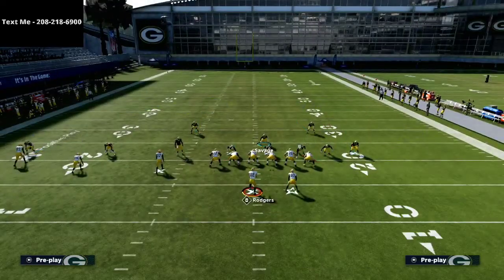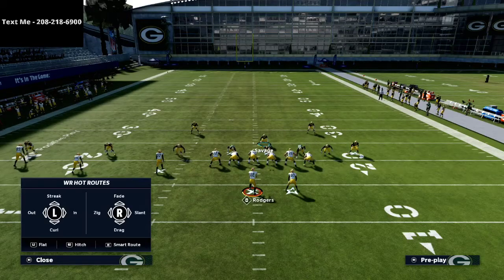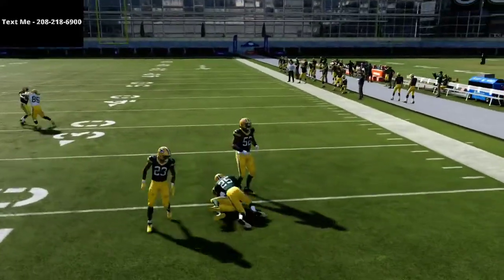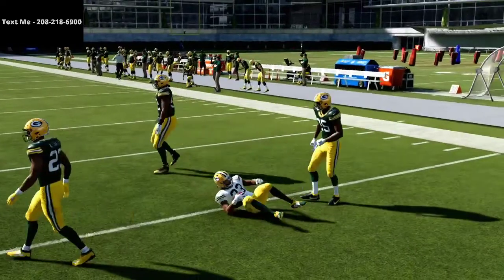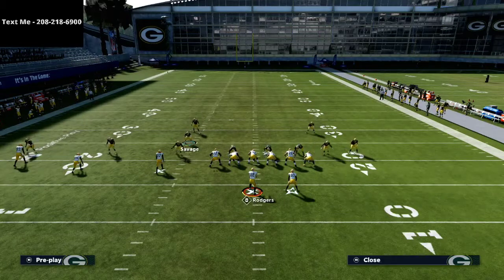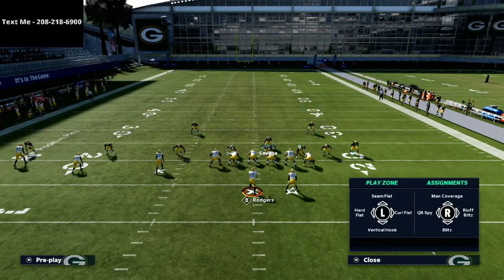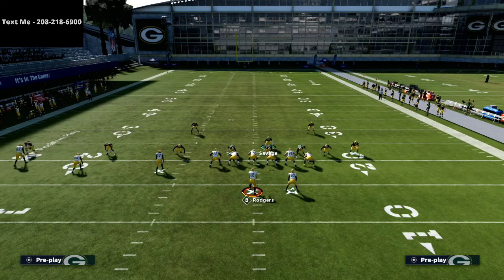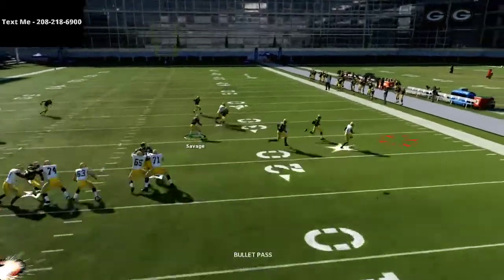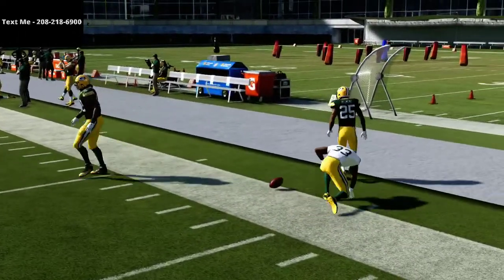If you can take that slot receiver out of the equation and make them go to somebody else, you're going to be sitting pretty. That little quick flat route to the running back — I'll live with that. It's open, but I'll live with it. At the right time I'll put a hard flat out there, or I'll man up the linebacker onto the running back. If I man that linebacker up on the running back and they try to throw the flat route, I've got him covered.